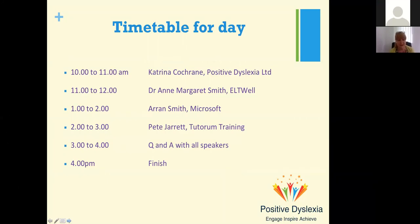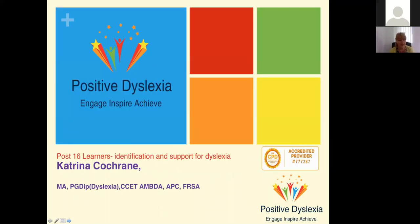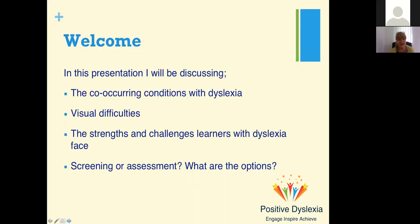As Pete says, do put your questions to us and we will answer them in the afternoon. My name is Katrina Cochran. I have been working in the field of dyslexia for over 20 years with a wide range of adults and children, doing assessing and a lot of training. It's lovely to have you here today.